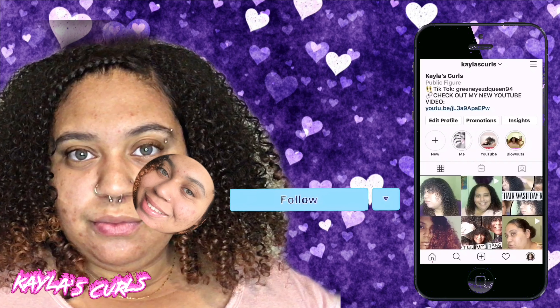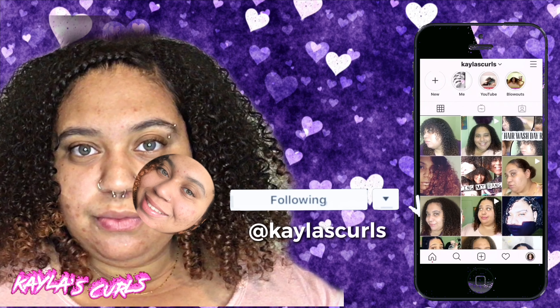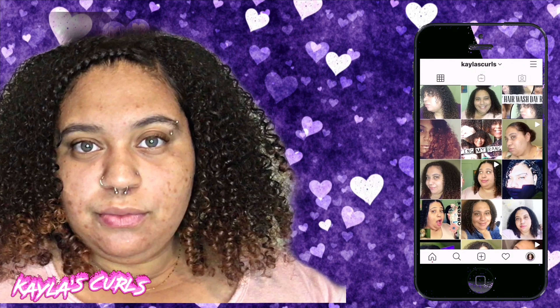Hey everyone and welcome back to another Kayla's Curls video. So today is going to be a very different video — one that I have been waiting to film because I've been waiting for everything to come in and I've also been shopping. So today is the day that I will be giving you guys a big makeup haul.